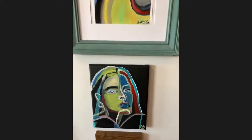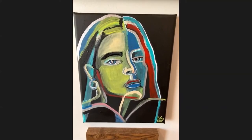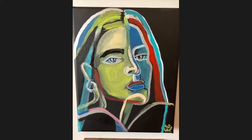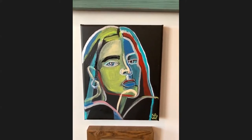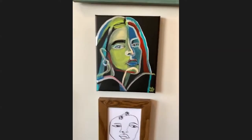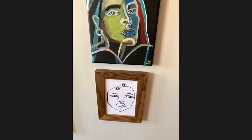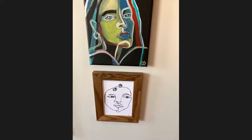Coming down here is a self portrait. I started with metallic paint pens and then came in with acrylic. This is on black canvas. It's a small piece, but I think it would be great in a powder room or a little nook. And then this little guy is a continuous line drawing again with the flower of hope, just pen on paper, framed.